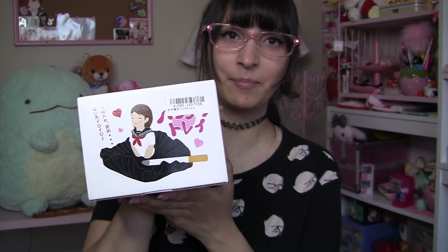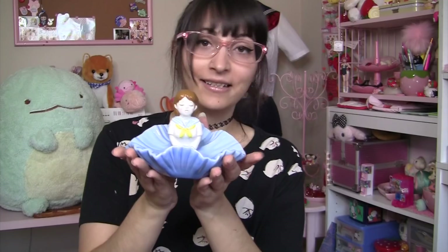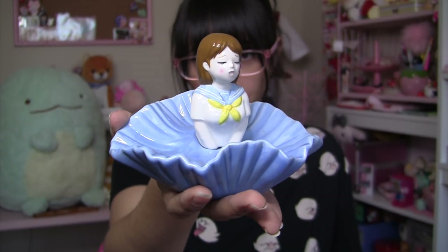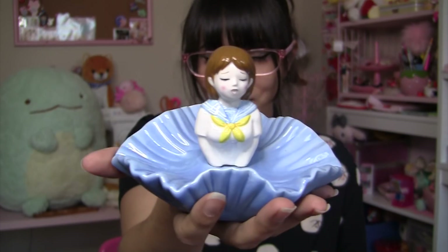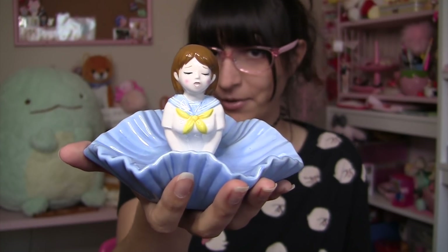Next up in this box is a school idol tray. I know it's supposed to be an ashtray, but I'm definitely not going to use it as one — I'm probably going to use this for jewelry. It is ceramic. She's doing a Marilyn Monroe pose, and on the back her underwear is actually showing, but I'm not going to show you guys that. Her hairstyle and her uniform are reminding me of my favorite character from Kill la Kill. Doesn't she kind of look like Mako to you?